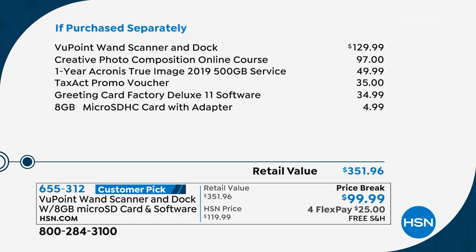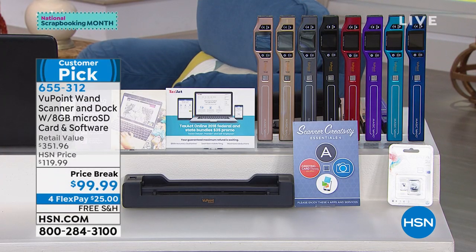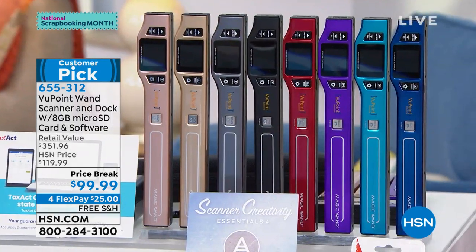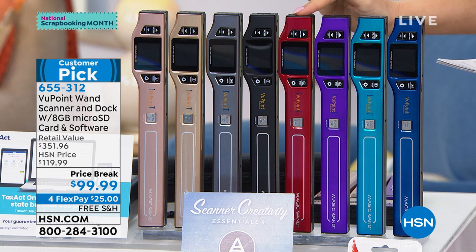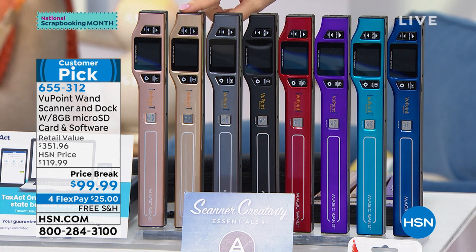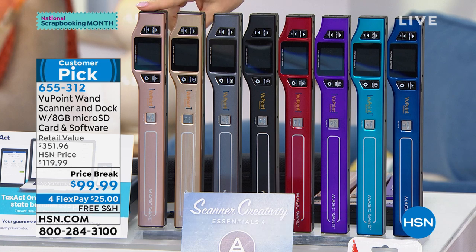Let me show you the colors before Lori starts scanning everything. We have it in blue, turquoise, purple, the red, black, pewter, and the brand new champagne — gorgeous, first time — and rose gold.